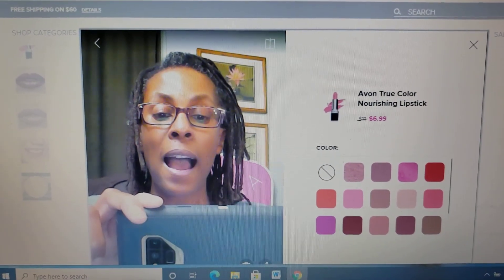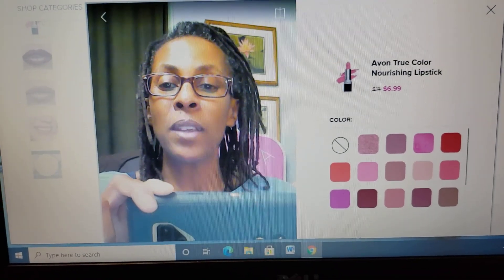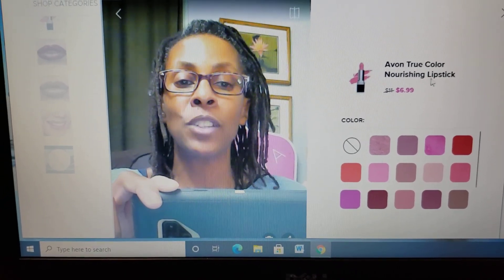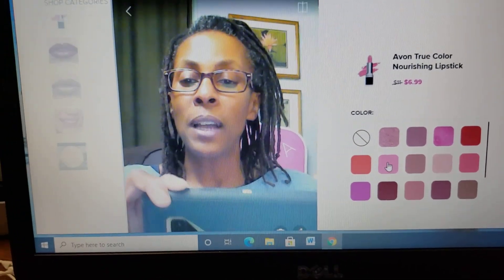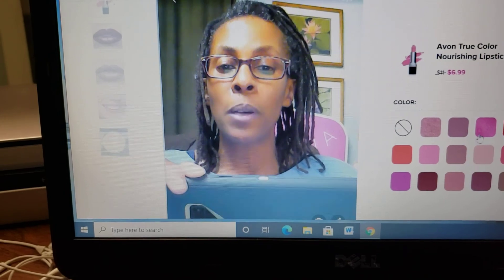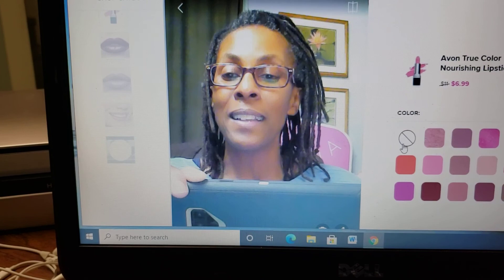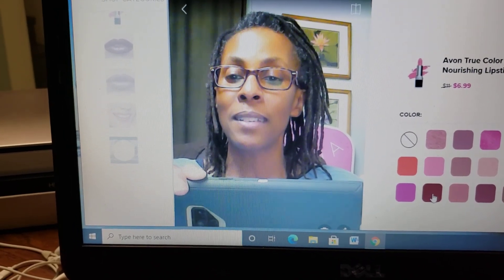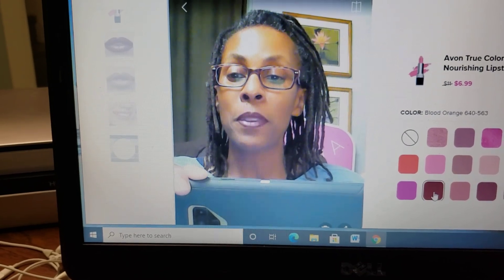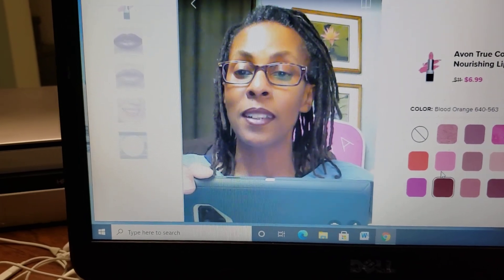So I'm on here. My face is on here and what you will see next to my face are the different shades available in this Avon True Color Nourishing Lipstick. If I'm trying to figure out which color is going to look best on me, I'm going to choose from one of these. There's no color right now, but look what happens when I do this — right away that color pops up on my lip. Did you see it change? I'm going to change and this one is called Blood Orange. That's not bad.